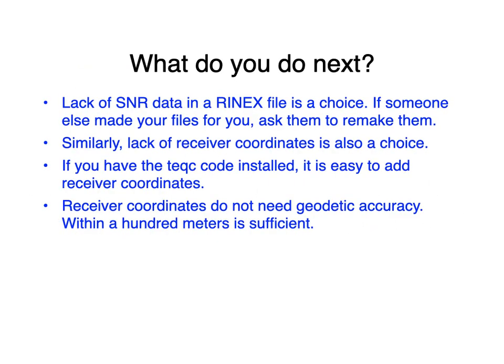What if you don't have what you need in the file? That was a choice by whoever made your RINEX file. If someone else did that for you, ask them to remake it. If you made the files, look into your translator program and modify the inputs to output SNR data. Similarly, if there are no receiver coordinates, go back to your translation program and figure out how to add them. If you have lots of files without coordinates, you can use the TEQC code to add them — you don't need centimeter-level accuracy, within 100 meters is sufficient.